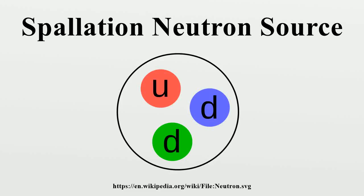The Spallation Neutron Source is an accelerator-based neutron source facility that provides the most intense pulsed neutron beams in the world for scientific research and industrial development. Each year, this facility hosts hundreds of researchers from universities, national laboratories, and industry, who conduct basic and applied research and technology development using neutrons. SNS is part of Oak Ridge National Laboratory, which is managed by UT-Battelle for the United States Department of Energy.